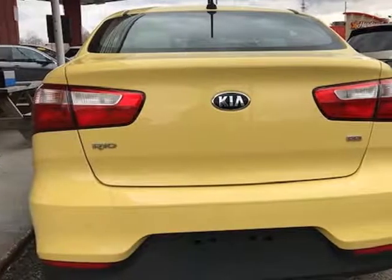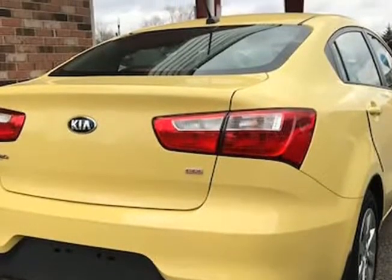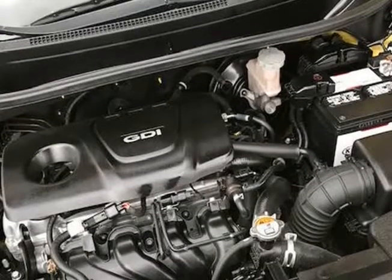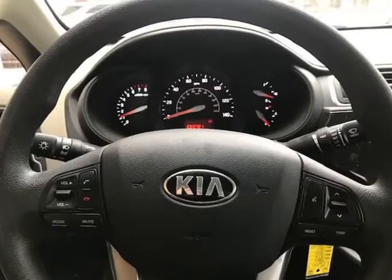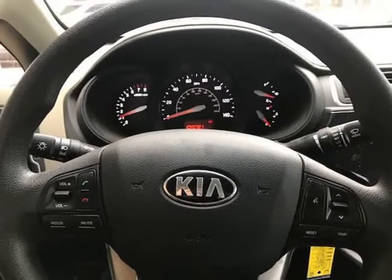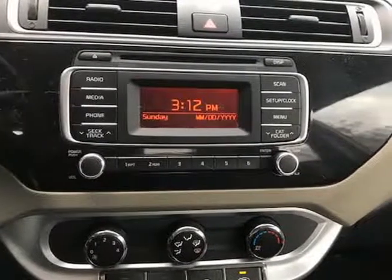The paint looks excellent with a deep glossy shine, and the interior is very clean with no unusual stains or unusual odors. The vehicle was just fully serviced and inspected, everything was up to date, and it comes with a $0 deductible nationwide warranty at no cost. Mechanically, this 2016 Kia Rio LX sedan runs and drives very nice.